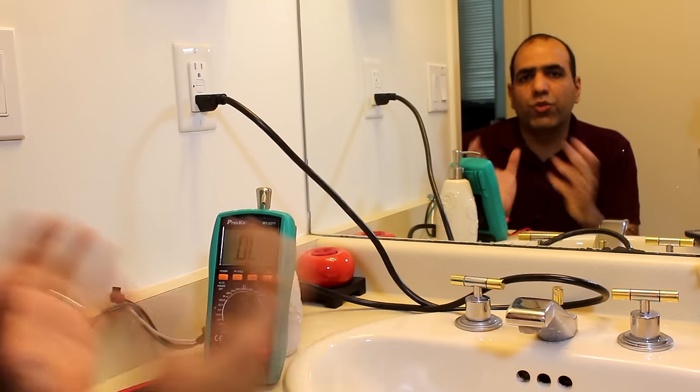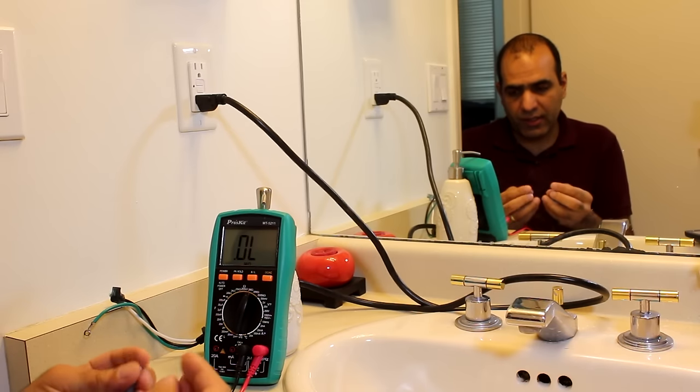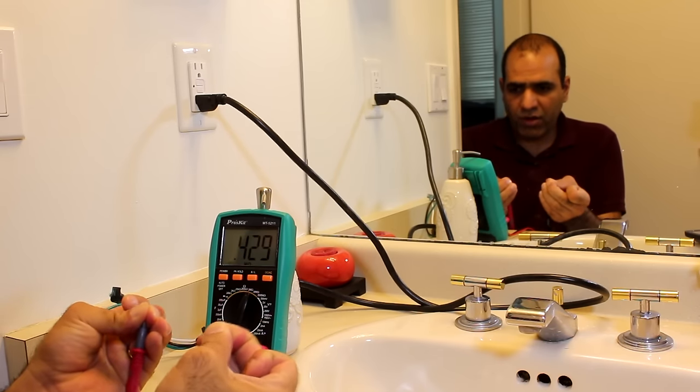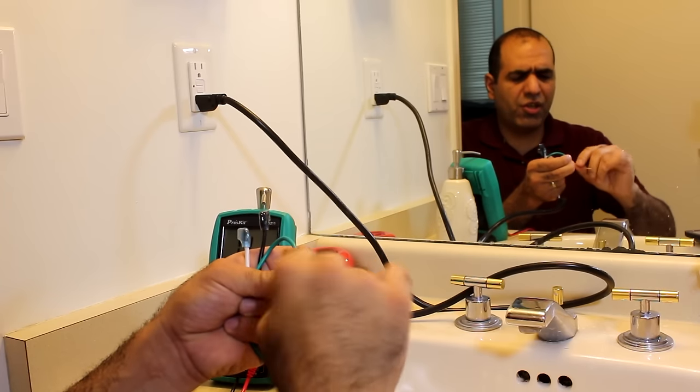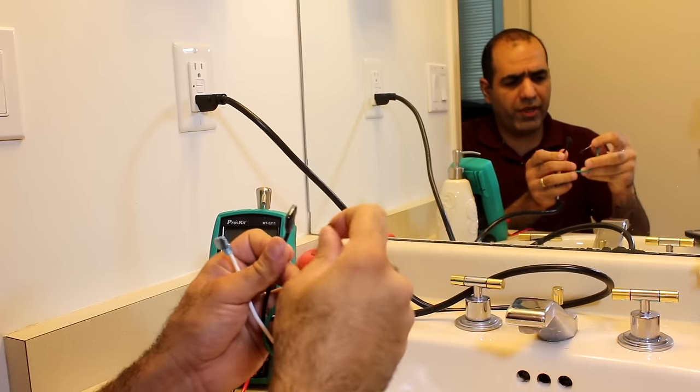If it's a dead short, the room breaker opens quicker than the GFCI. Now let's measure my body resistance. Around 300–400 kilohms. So if I put a 330 kilohm resistor between earth and live, I suppose the breaker should open.